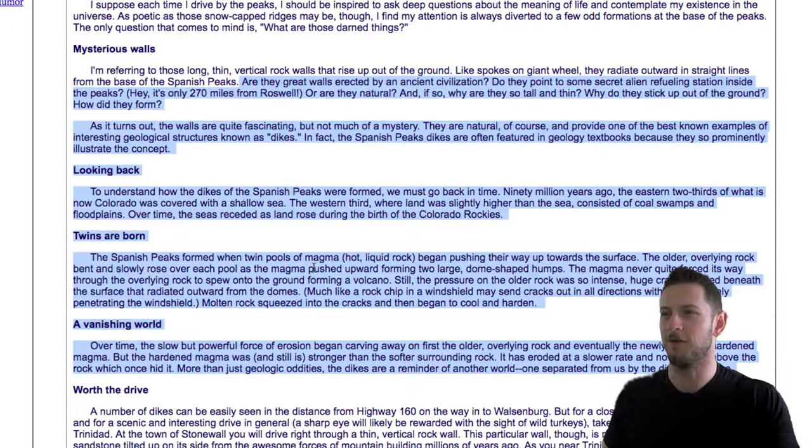I would just point out that the clues in the rock and the surrounding environment may point to something like twin pools of magma. They may point to a shallow sea and coal swamps and floodplains, but let's just acknowledge that we weren't there. We don't know that there were twin pools of magma — maybe there were three pools, maybe there was one, maybe there was none. 90 million years ago — that's a long time to extrapolate and just assume that it's a fact.